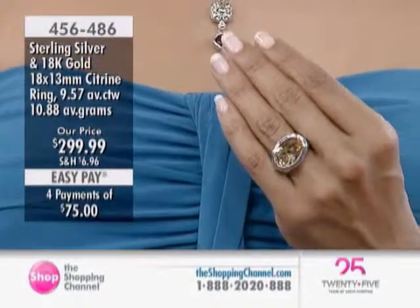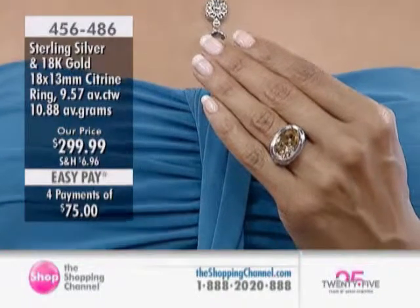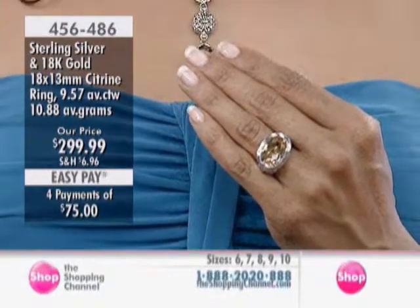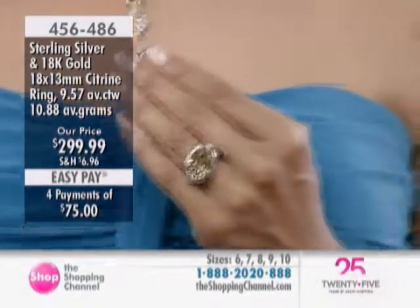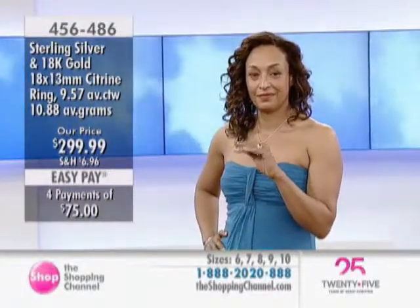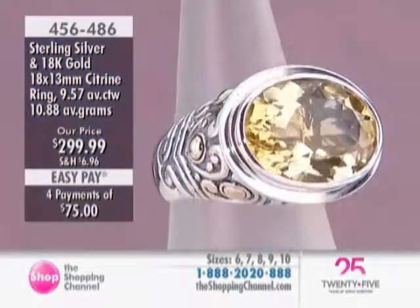Here's an oval citrine ring using all-solid 925 nickel-free sterling silver. You also have solid 18-carat gold used in the process, which you'll see on the close-ups. Isn't it gorgeous on Kathy's hand at $299.99? That's a big stone too — a 9.57-carat center citrine, the birthstone for November.